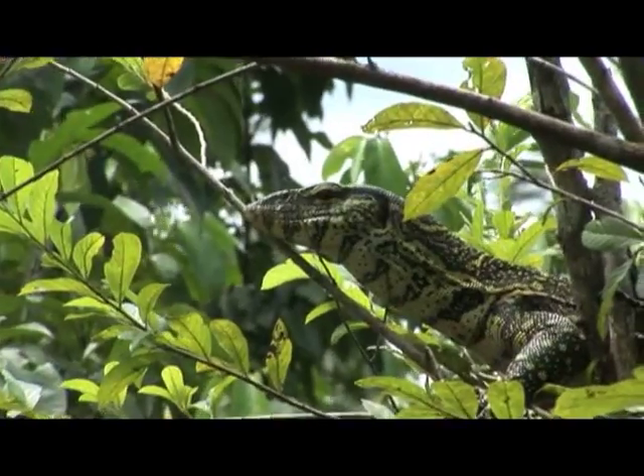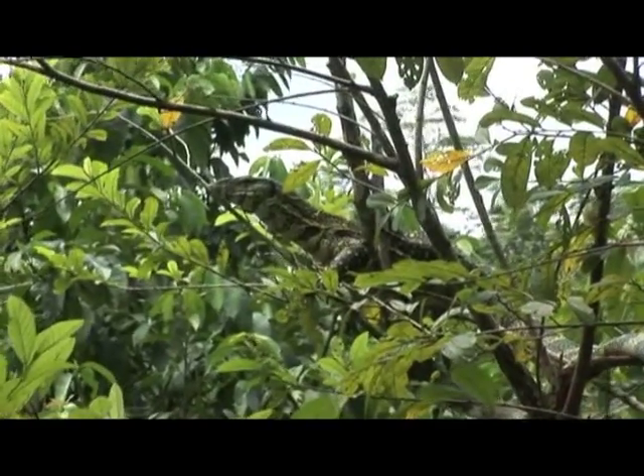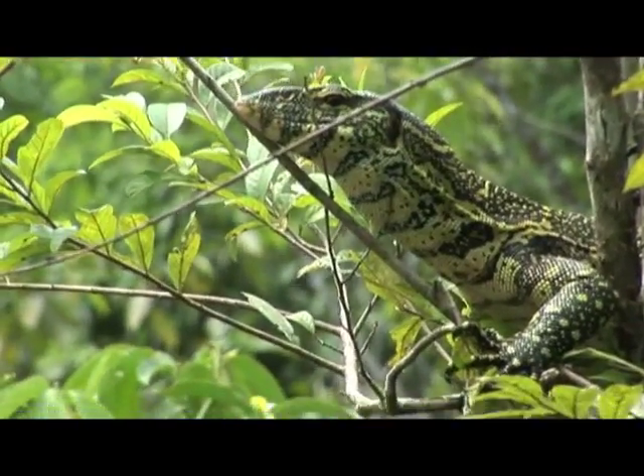It was first described as a subspecies of the Nile monitor, but later raised into a species rank. One difference which distinguishes this species from Varanus niloticus is the wider head. In the wild, the ornate monitor feeds mainly on insects, crabs, centipedes, and small rodents.